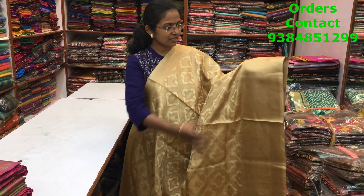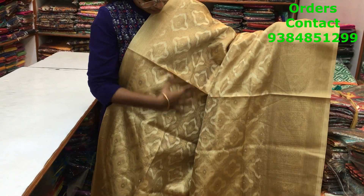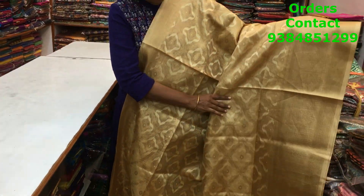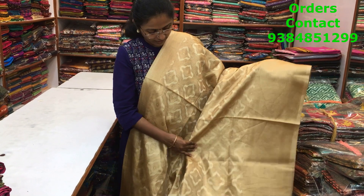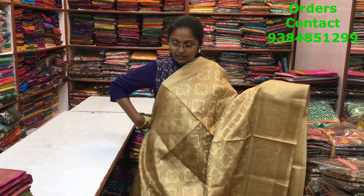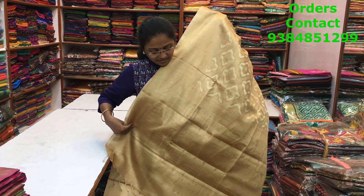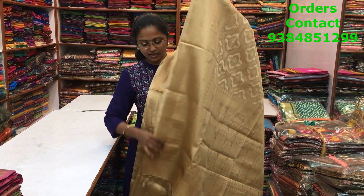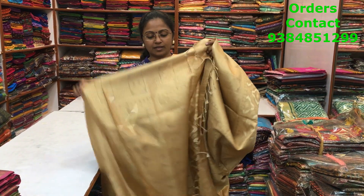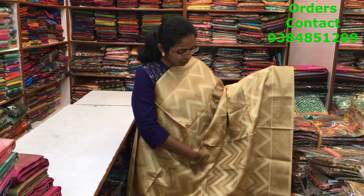A very beautiful golden tissue saree with a big, slightly dark border, and inside the body a small floral pattern design — looks really nice with very intricate designs. The other side has a small border, looks classic and rich. This is the pallu with tassels and a very rich weaved blouse, and the price is ₹2120.